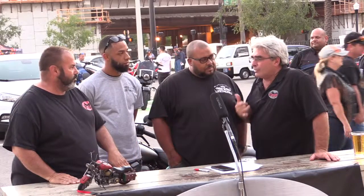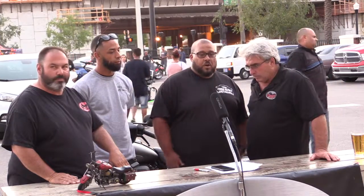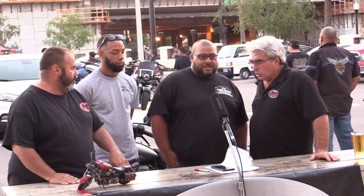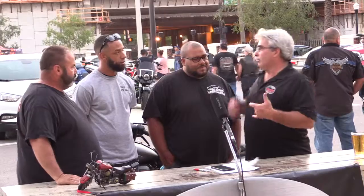So are you mobile? Yes sir, we are mobile. You can give us a call or go on our Facebook page, The Crew Mobile Detailing. Give us a call at 321-895-0809. We cover most of Central Florida.